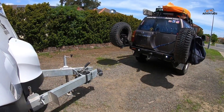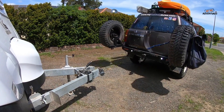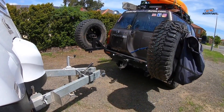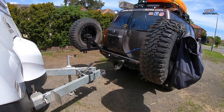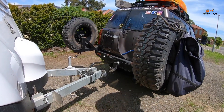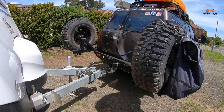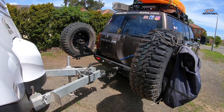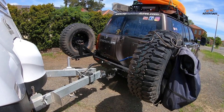Heading off in the caravan is more than just hitching up and pulling out of the driveway. It's essential to tick off all the safety boxes before even considering hitting the road. Not only will it ensure you and your traveling crew have a comfortable ride, but more importantly, you can feel safe knowing you'll arrive at your destination in one piece. Here are the all-important caravan towing checklist items to run through before every single trip, whether you're leaving the house or leaving camp.